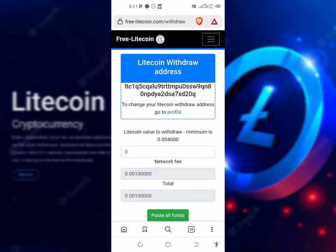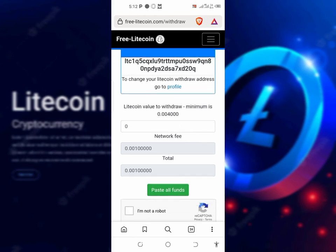I want to place a live video to show you guys the withdrawal proof. As you can see, the Litecoin minimum withdrawal value is 0.0004, which is very, very small. And the network fee is 0.001.